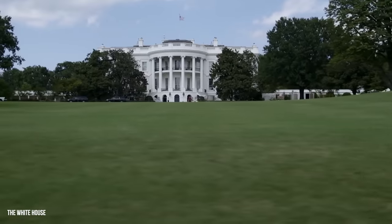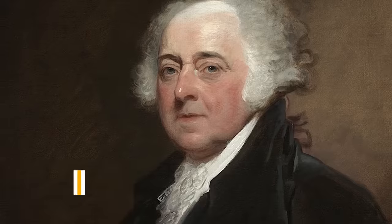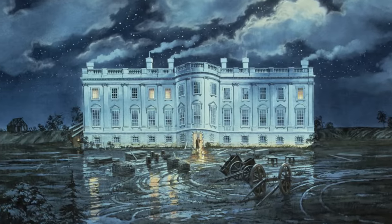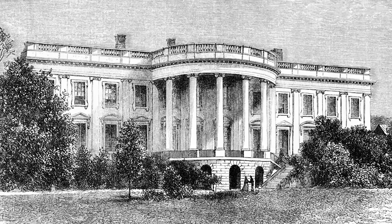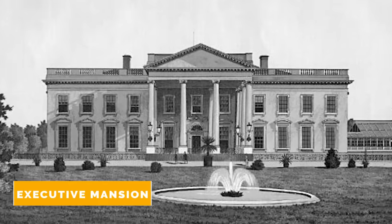The White House is perhaps the most famous building in the world, and it has changed a lot since President John Adams moved in in 1800. America's first president, George Washington, didn't live in the White House as it hadn't been built yet. Back then, it wasn't even called the White House. It didn't gain its formal title until 1901 when it was named by President Theodore Roosevelt. The home and office of the U.S. President was previously known as a presidential palace and then later the executive mansion.